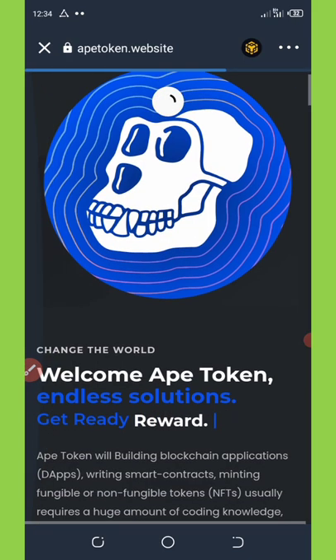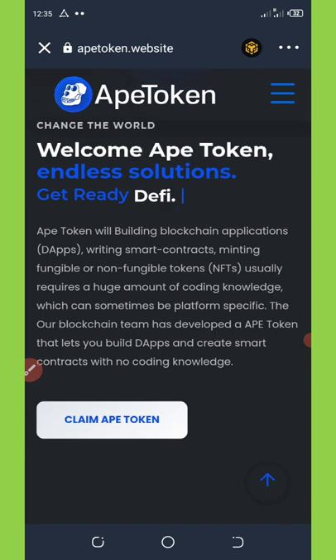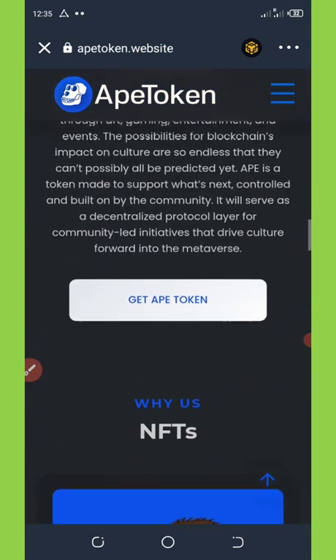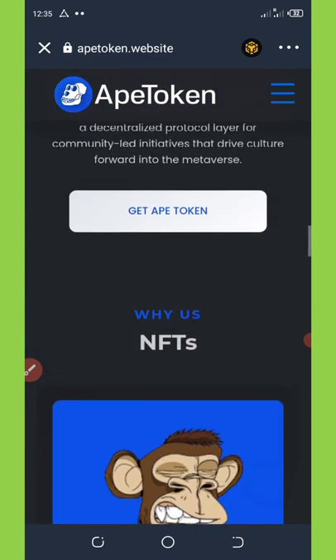Everything is reloaded. This app talks about building blockchain applications and writing smart contracts, maintaining fungible and non-fungible tokens, which usually requires a huge amount of coding knowledge. The blockchain team has developed an APE token that lets you build apps and create smart contracts with no coding knowledge. You can see all the information about these tokens and how secure they are.